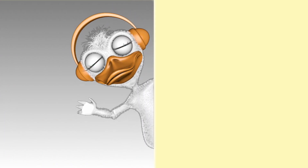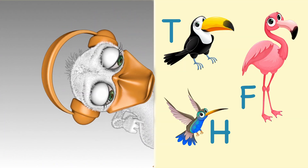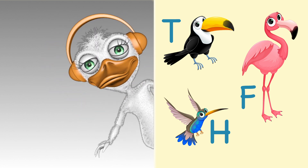Hello, here is the bird's alphabet. Enjoy!